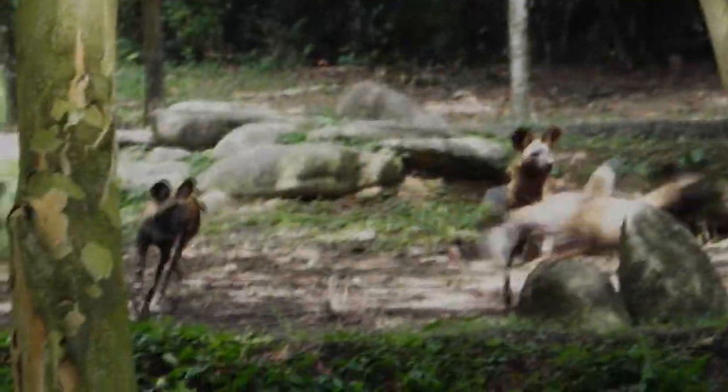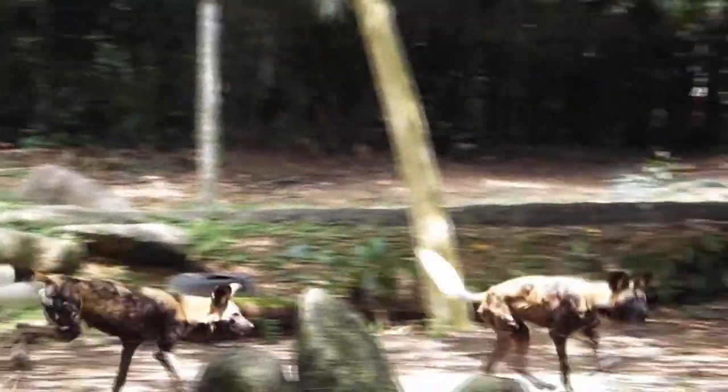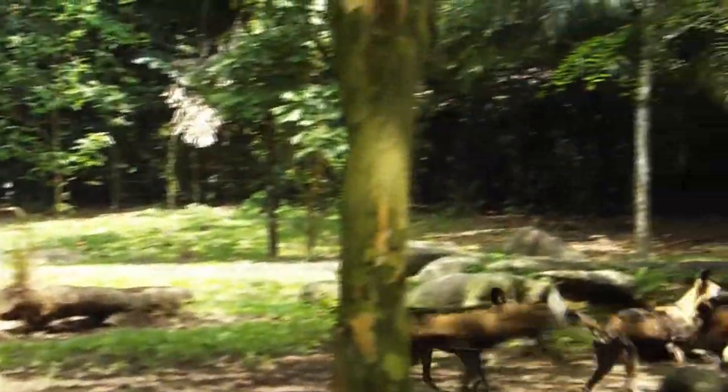Hello everybody! Welcome to the African Painted Dog exhibit. Now in here we have our six lovely dogs right in front of you.